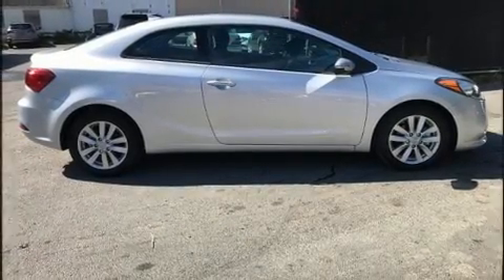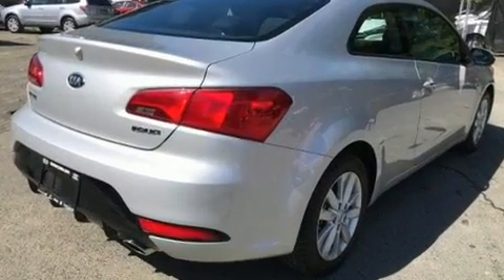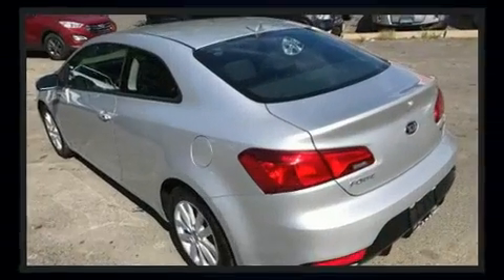Introducing the 2016 Kia Forte Coupe. With fewer than a thousand miles on the odometer, this car stands out from the crowd, boasting a diverse range of features and remarkable value. Kia made sure to keep road handling and sportiness at the top of its priority list.